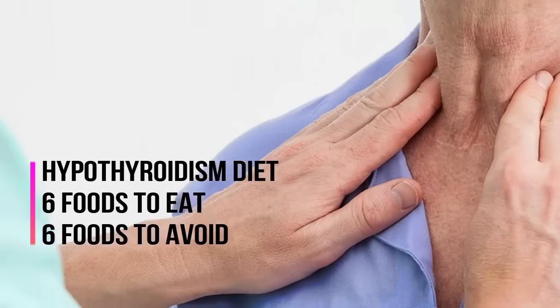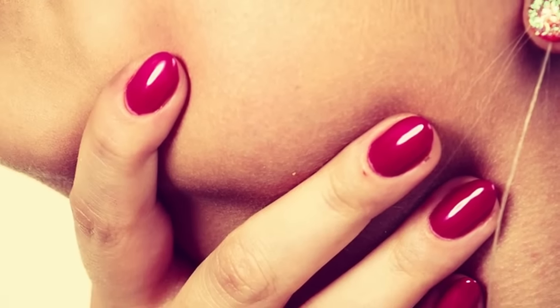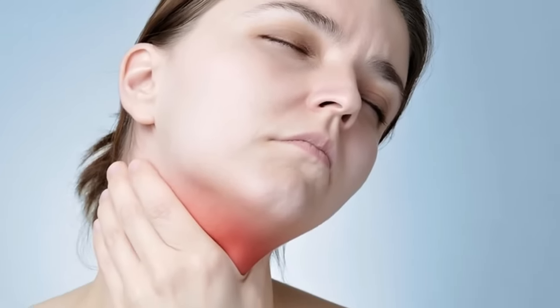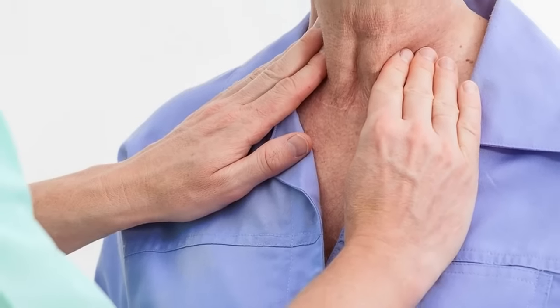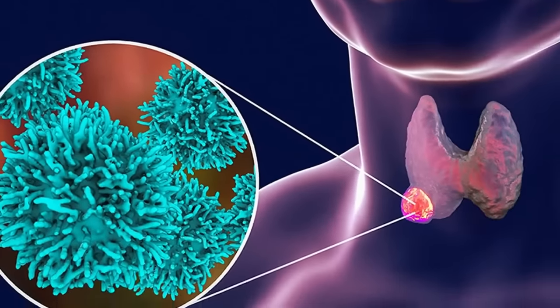6 Foods to Eat and 6 Foods to Avoid: Hypothyroidism Diet. Hypothyroidism is a condition where the body produces an insufficient amount of thyroid hormones, which Healthline.com says help control your growth, repair and metabolism. This results in an underactive thyroid and can lead to symptoms such as fatigue, depression, weight gain, and hair loss. While diet alone can't cure the condition, certain foods contain nutrients that can help to improve thyroid function, but others can do more harm than good.